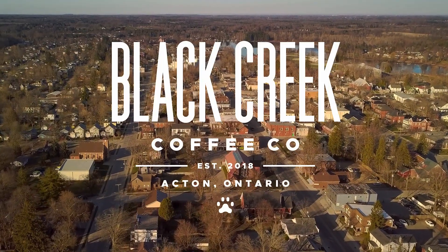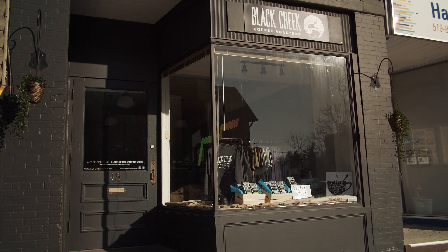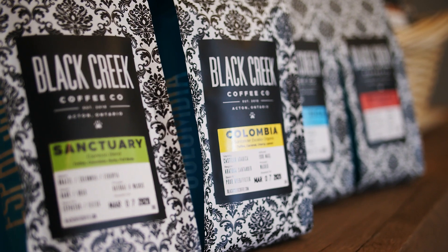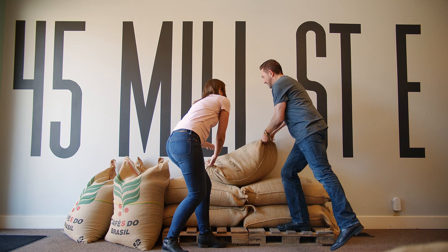Acton has always been a craft town. The tannery industry has been here since the mid-1800s, so setting up a small craft business here feels pretty natural. We opened Black Creek Coffee because we couldn't find great quality coffee locally, so we decided to make it ourselves.